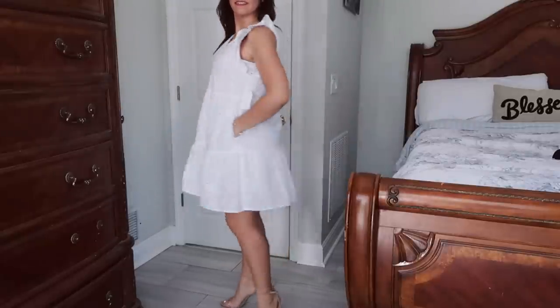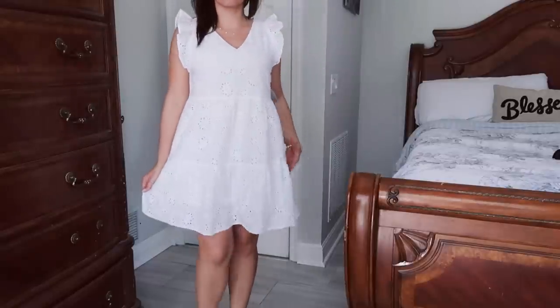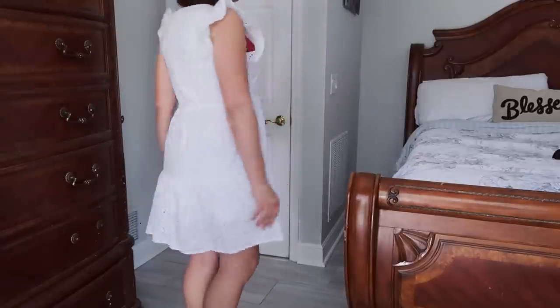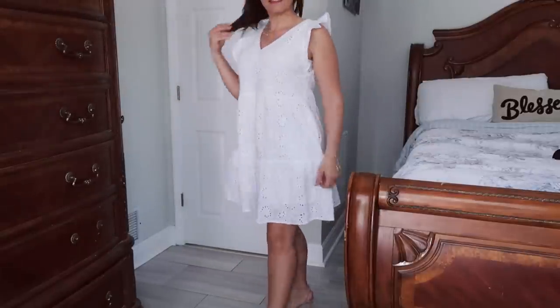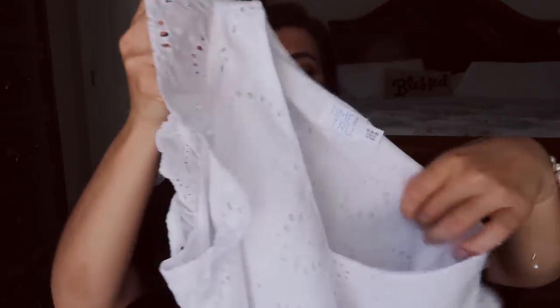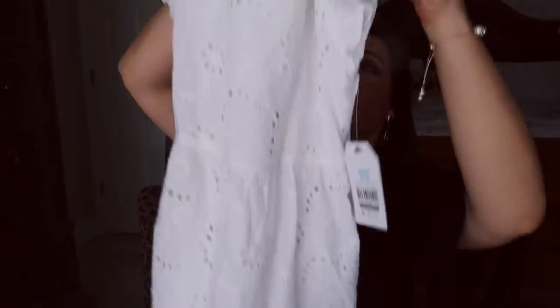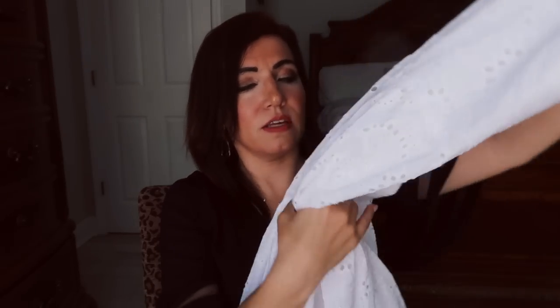I really didn't know which one to get — the white or the blue and white — but I felt like the white was just easier to style and a really good staple I'm going to throw on a lot through the next two seasons. There's a little ruffle trim detail on the eyelet through the whole body of the dress and then there are two tiers. It's just a really great silhouette — I think it's perfect for any body type — and I sized down to a small.